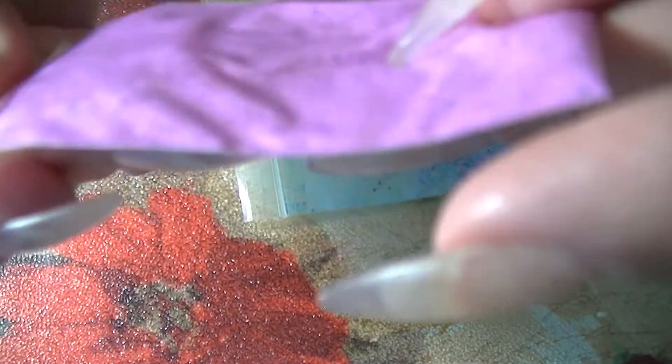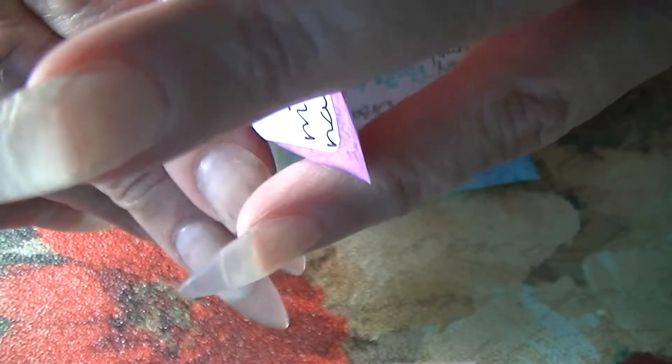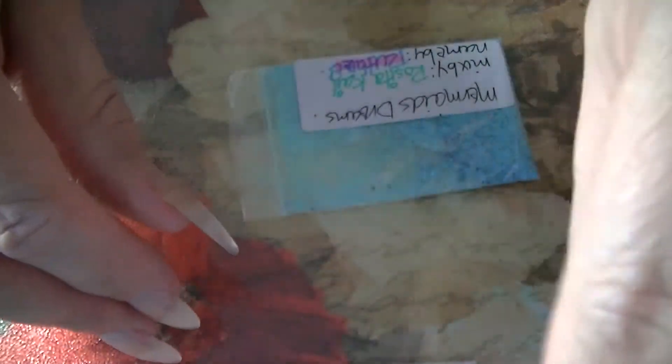Look at the Pucker Up mix — these are so pretty. It looks purple on video but in person it's a hot pink, a nice hot pink color. It's like a magenta, and I can see hearts in there. These are really nice.